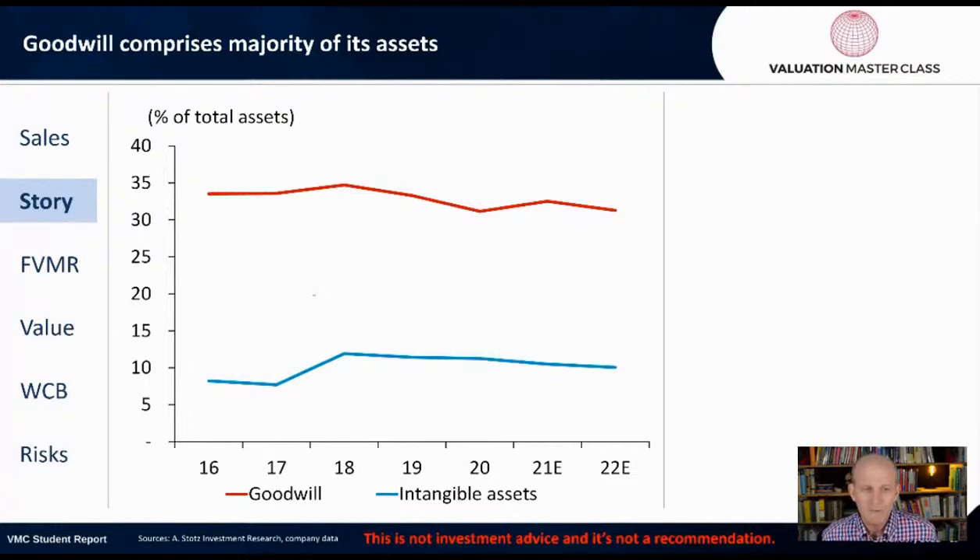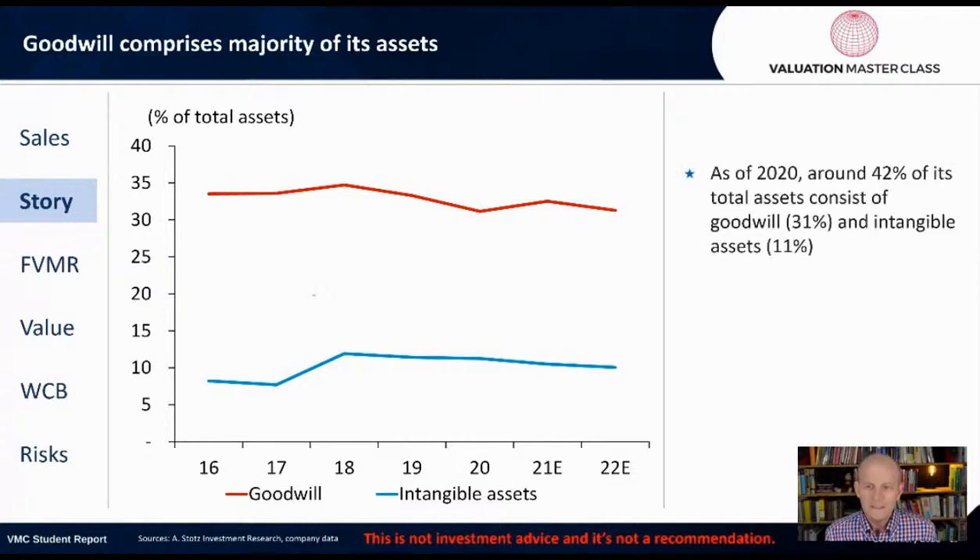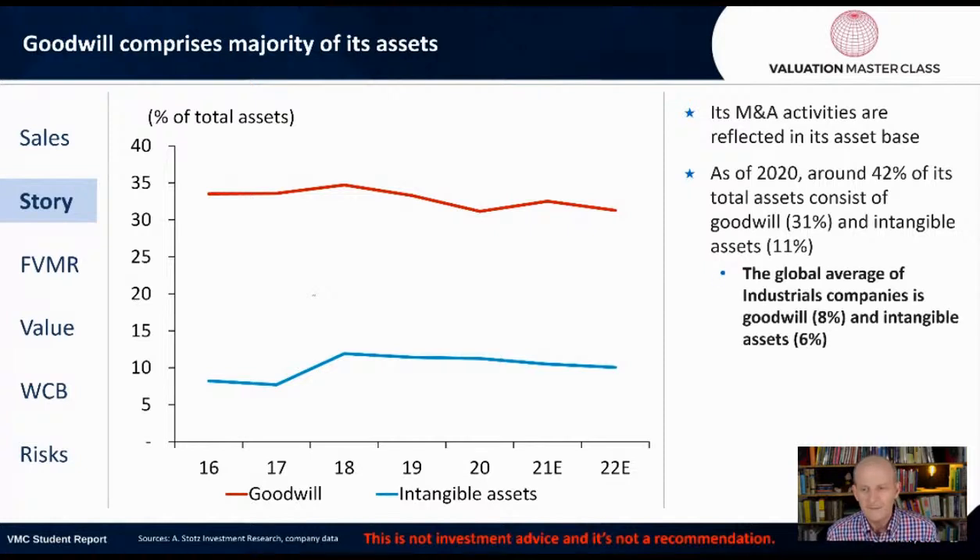Goodwill comprises the majority of the asset base. Goodwill is 35% of total assets, and as of 2020, about 42% of total assets consisted of goodwill and intangible assets — goodwill at 31% and intangibles at 11%. Its M&A activities are clearly reflected in its asset base. The global average for industrial companies is goodwill of about 8% and intangibles about 6%, so Crane's is much higher. You can see that the objective of this company is buying other companies.